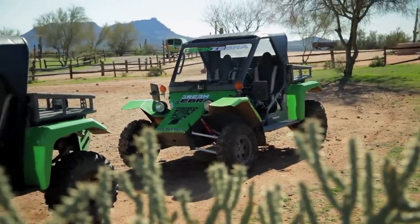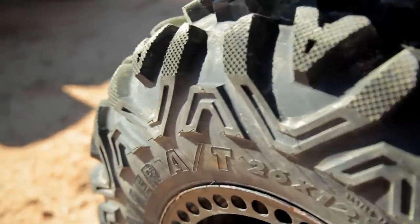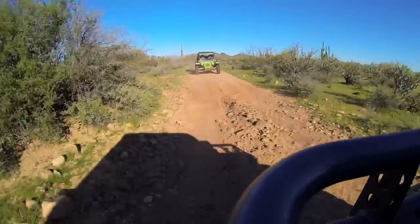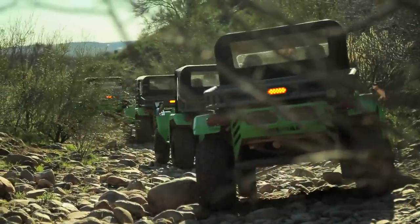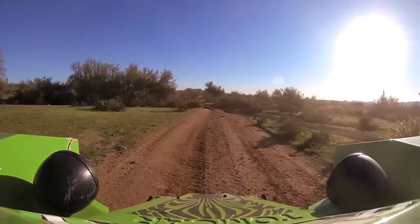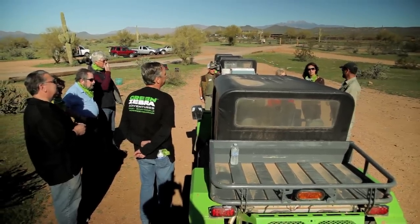The tour begins at Fort McDowell Adventures, just outside of Fountain Hills. As far as the speeds on the tour, they're gonna vary — from slow, rocky, technical areas to some areas that are a little smoother and a little faster. So the speeds vary with those conditions.